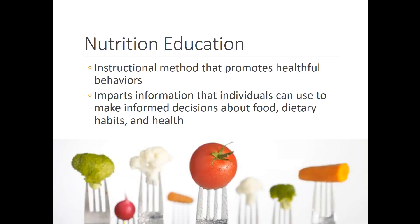Essentially, nutrition or health education really boils down to an instructional method that promotes healthful behaviors. The goal is to impart information that individuals can use to make informed decisions about food, dietary habits, or in general, health. So you're either training the layperson, or in some cases, you're training the trainer, or somebody that will or should be a subject matter expert.